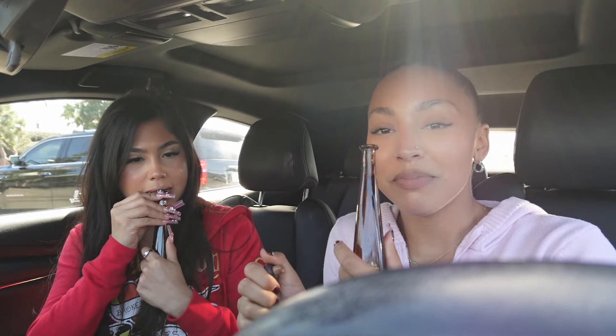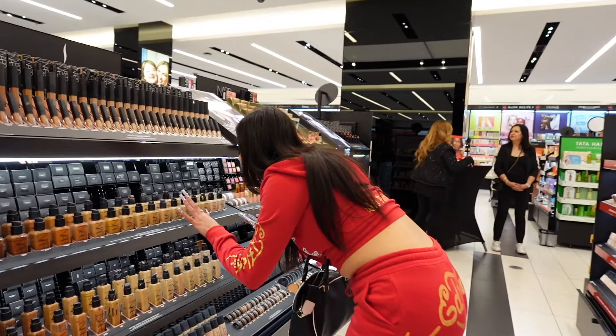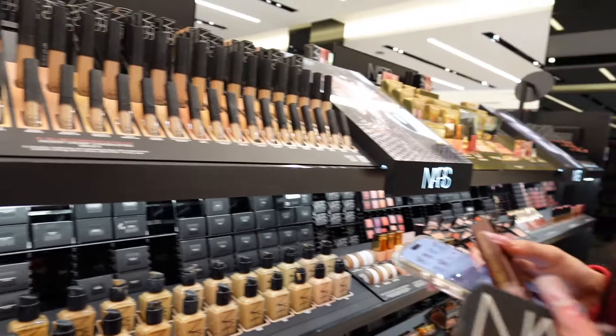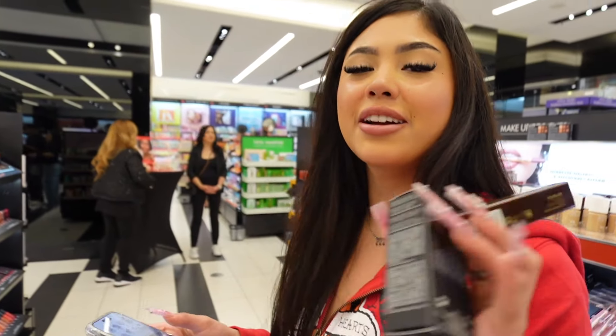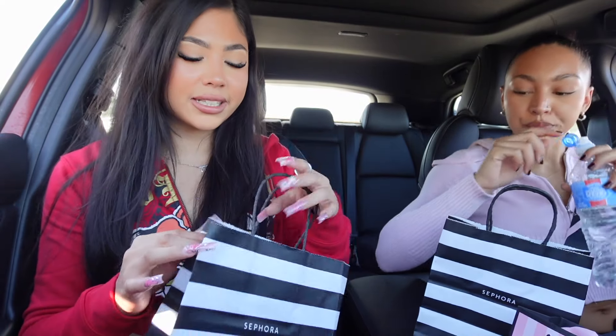Okay guys, so we currently just stopped by the liquor store. Of course I had to get myself some Red Bull because I need to be caffeinated — today's gonna be a long day. Talia and I got 1942 shots and we're going shopping. We've made it to South Coast so now we're gonna take a celebratory shot — cheers to us because we've been working hard, we deserve it. We went shopping — we're not gonna show the bags here but we're gonna do a little haul.